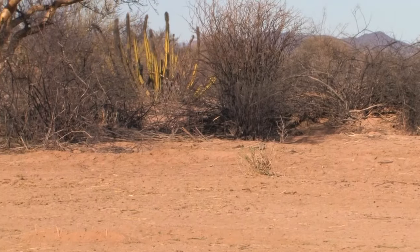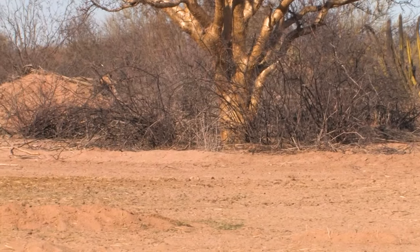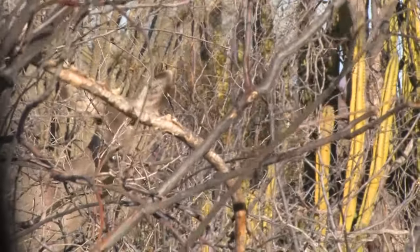The last two times I've hunted in this particular blind I haven't seen a shooter. I've seen does, some smaller bucks, and some javelina come in — but no shooter muley bucks.